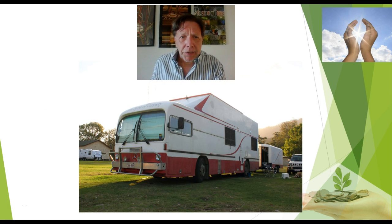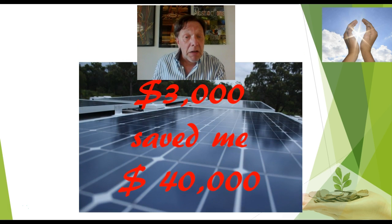It took me three years of living in a solar powered bus to realize that we can make the necessary change. And it saved me in the process about $40,000 in caravan park fees. If they do it in Europe and Shoalhaven, we can do it here in our own Scenic Rim.